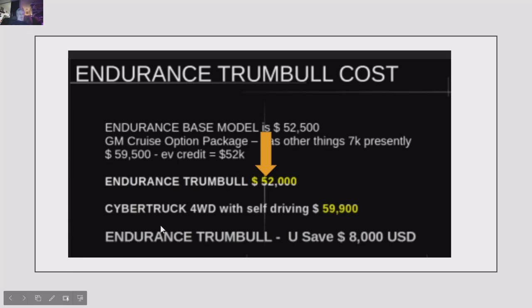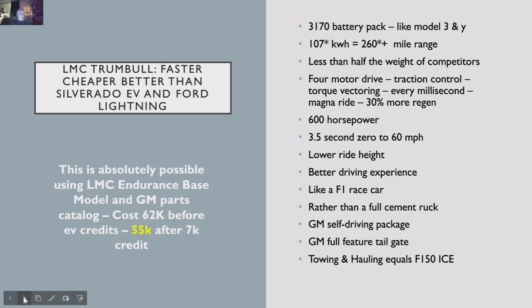The Rivian is $70,000. The Lightning's four-wheel drive model is hard to pin down — they're selling them for $30,000 over sticker. There's no competition for this truck at this performance and this price as a consumer vehicle, and it's going to be sold direct to consumers — none of the $30,000 dealer markups like they're doing with the Fords and Chevys. The LMC Trumbull is faster, cheaper, and better than the Silverado EV, Ford Lightning, Rivian, and anything else coming along — using the LMC Endurance base model and the GM parts catalog.